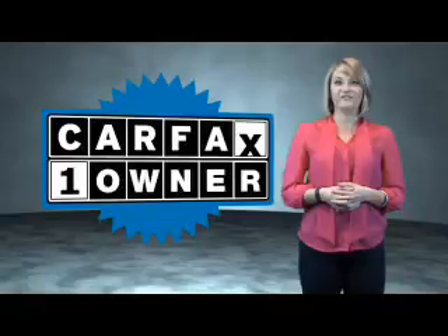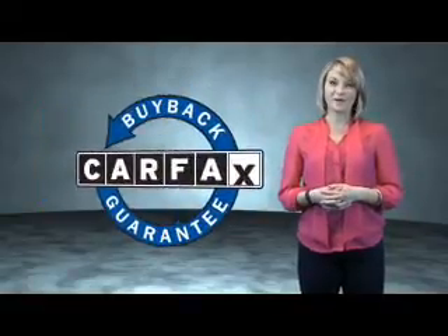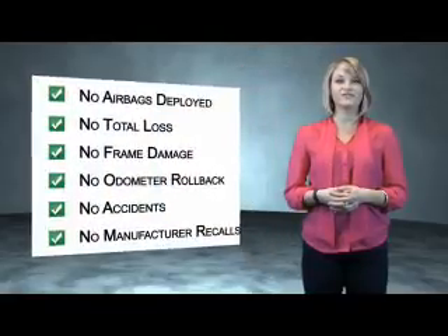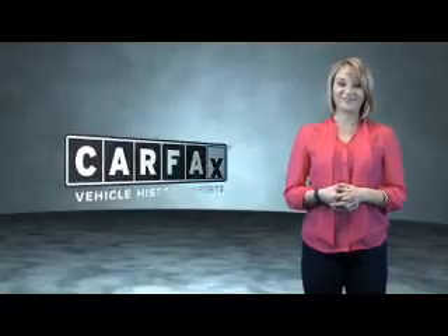This is a Carfax One Owner Vehicle, which qualifies for the Carfax Buy Back Guarantee. Be sure to find a complimentary copy of the Carfax Vehicle History Report online or contact the dealership. Just say: show me the Carfax.